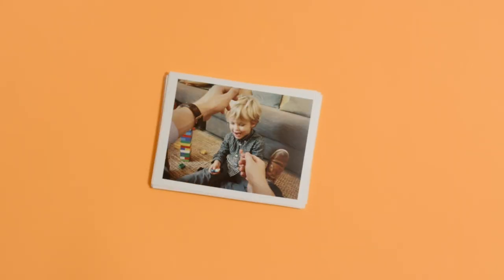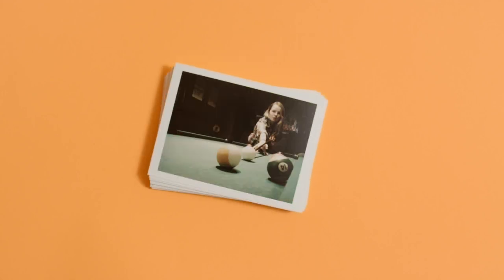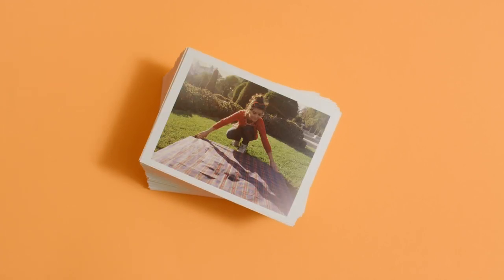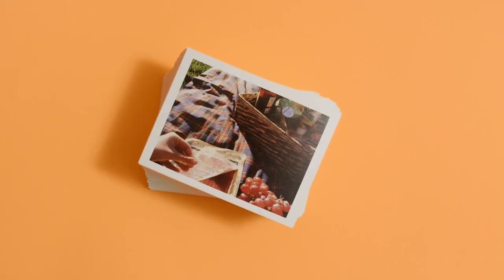There are unlimited ways to use the Narrative Clip. You could clip it to your shirt or create time-lapse videos by clipping it to something stationary. It's all about enjoying life as it happens and letting the clip capture it for you.